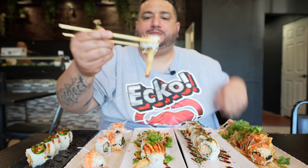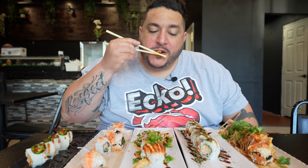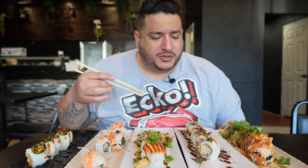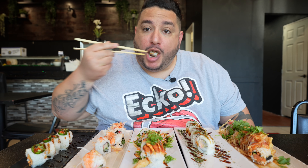Now this one as well — Shrimp Tempura, crab, and furikake on the outside. The flavors with that sauce on there — unbelievable. Super, super good.